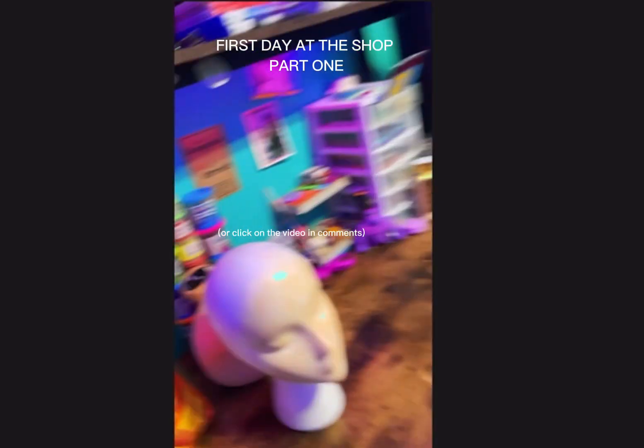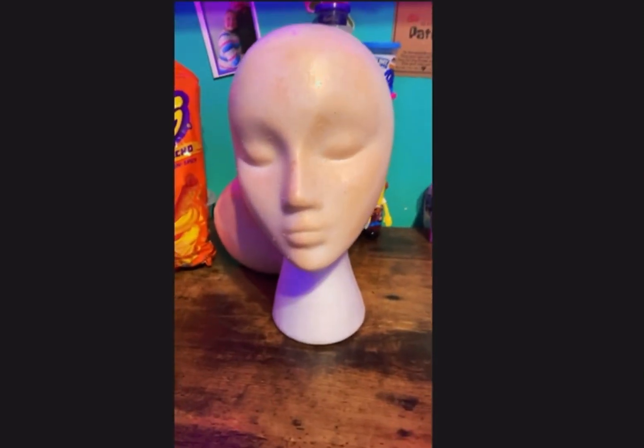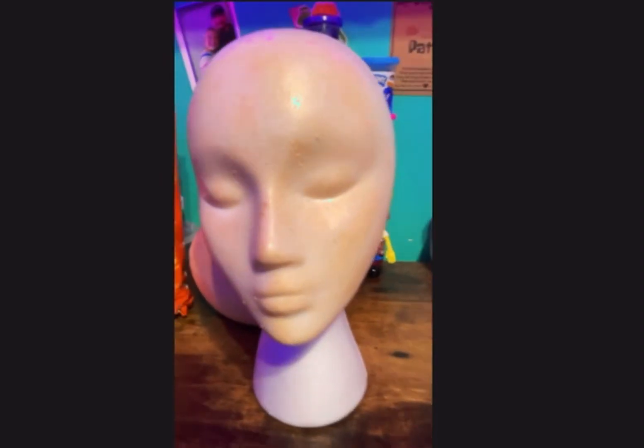Looks like it's another day at this shop. Let's see who we have first today. Oh look, it's Bobalisha. So Bobalisha came in, she just needs a full face of makeup.